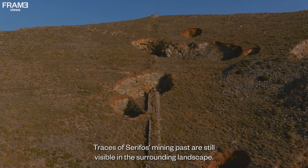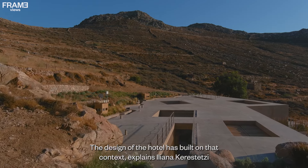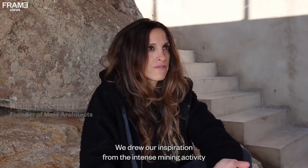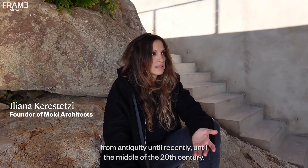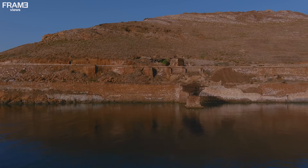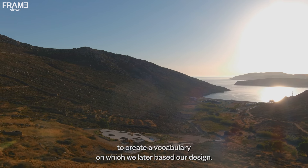Traces of Syrophos' mining past are still visible in the surrounding landscape. The design of the hotel has built on that context, explains Ileana Carastasi, founder of Mold Architects. We drew our inspiration from the intense mining activity from antiquity until recently, until the middle of the 20th century. There are traces of this mining activity scattered through the islands. We analyzed the geometry of those traces and tried to create the vocabulary on which we later based our design.